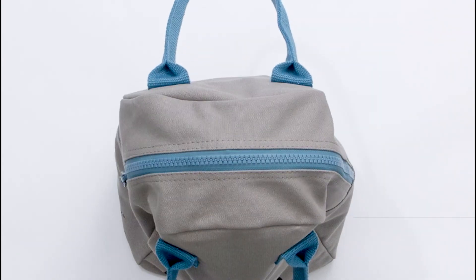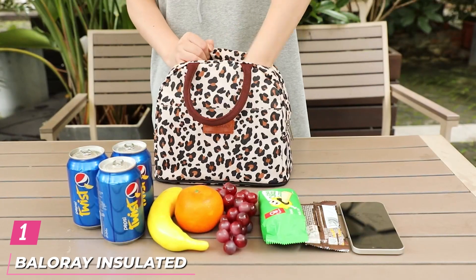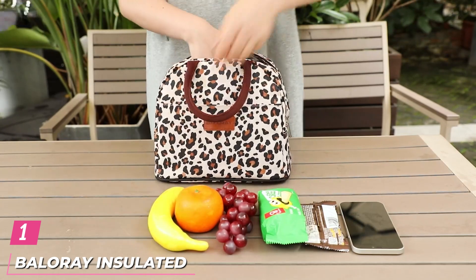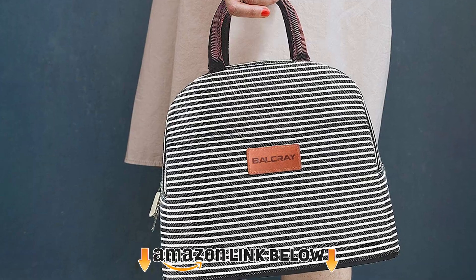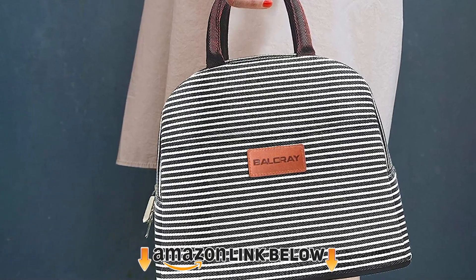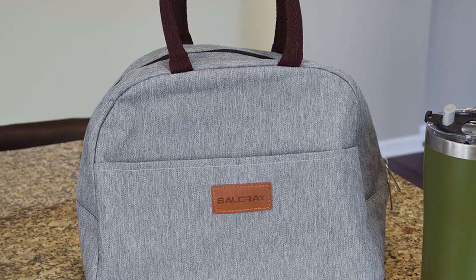These are the best lunch bags for women to make packed lunches feel much more luxurious. At number one on our list, we have the Balleray Insulated Lunch Bag. With an average 4.7-star rating from more than 26,000 customers, this Balleray lunch tote is clearly a shopper favorite. It'll keep your lunch at the right temperature for up to four hours and comes in 16 pretty patterns that each resemble handbags.